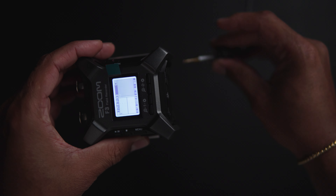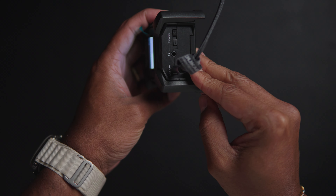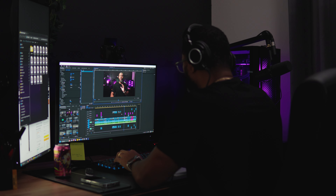I also like to use the line-out jack and run that from the F3 directly into my camera. I use that as scratch audio, since the F3 lets audio pass through it even if you're not recording. But in order to get that raw, super crispy, high quality audio, you definitely need to utilize the WAV file.